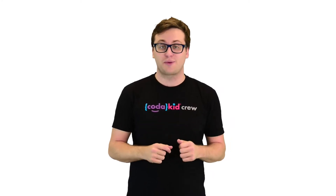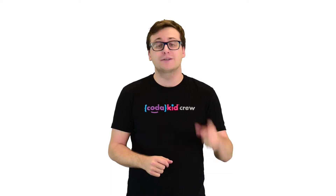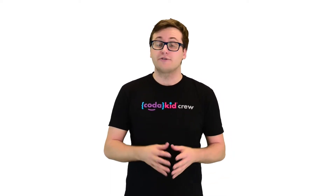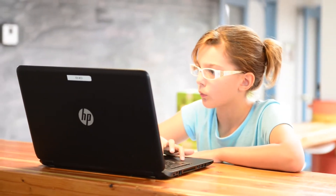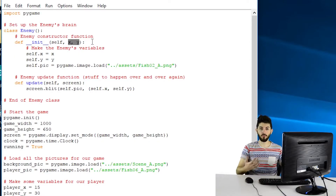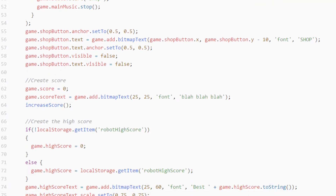Kodakid is a kids coding program designed for schools that are ready to take their computer science programs to the next level. Designed for students in grades 3 and up, Kodakid teaches kids how to use real programming languages and the same professional tools used at major companies like Facebook, Google, and Intel.